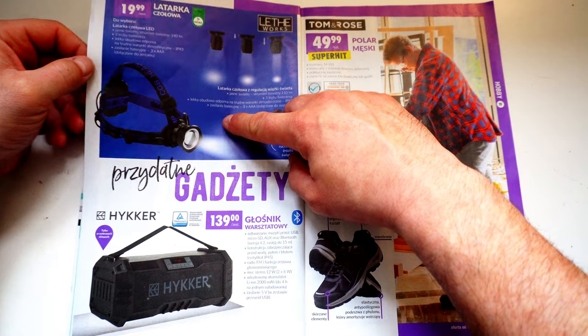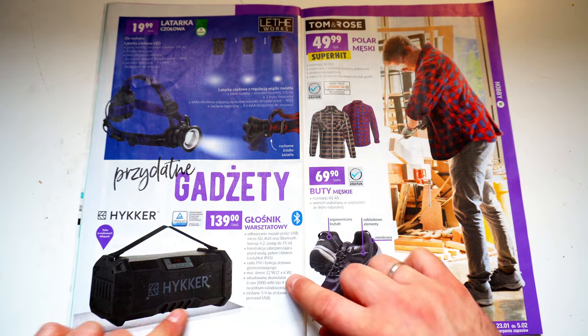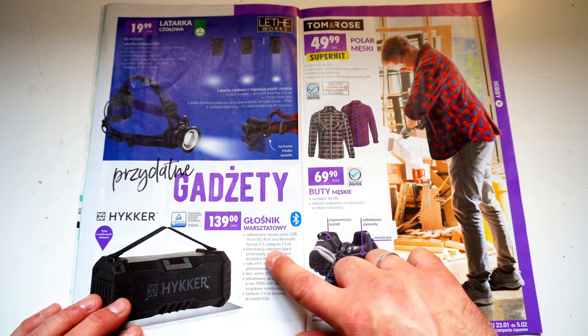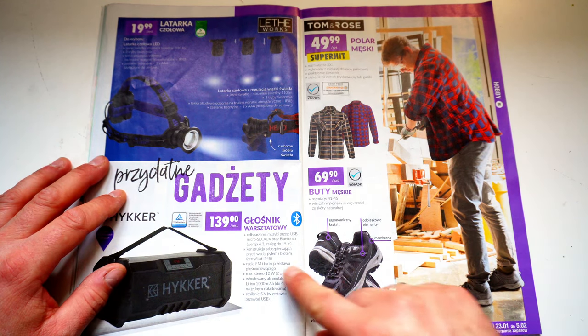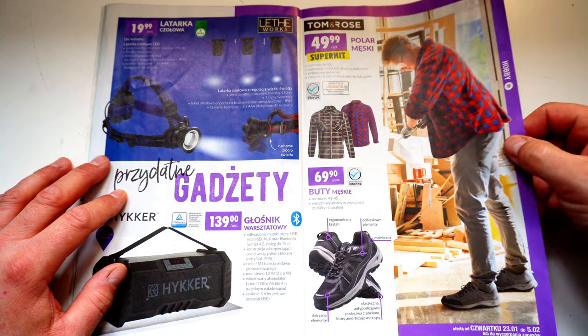Wir haben eine Kopflampe für 5 Euro. Dann nochmal einen Hicca Bluetooth-Lautsprecher – das dürfte Bluetooth sein, mit USB, MicroSD, AUX und Bluetooth. Bis zu 15 Meter Reichweite, Bluetooth-Version 4.2. Hier haben wir alles für den Heimwerker mit dem tollen Flanellhemd.